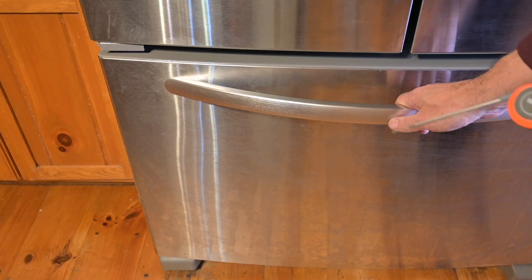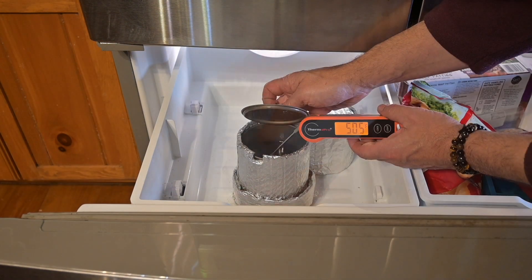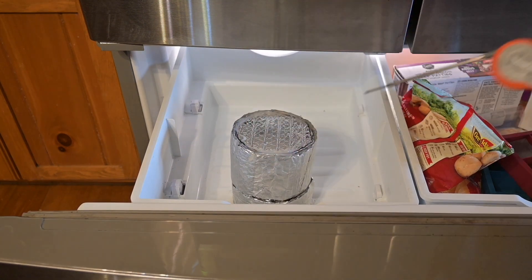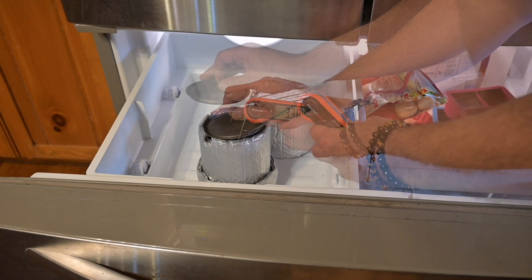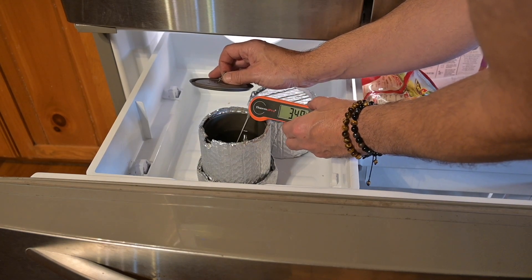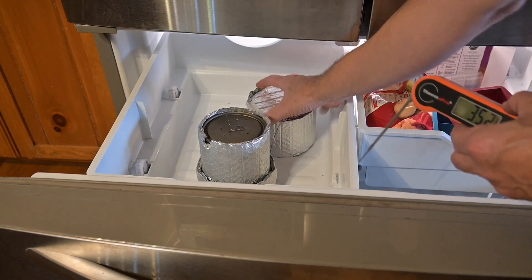All right, it's been 6 hours. Let's see how we're doing with the double cozy — 50.5 degrees. Close it back up and give it a couple more hours. It's been 8 hours with the double cozy. Water is at 33.8 degrees — not quite freezing. 34.9. We'll give it another half hour.